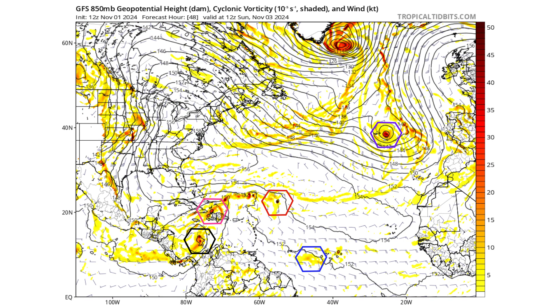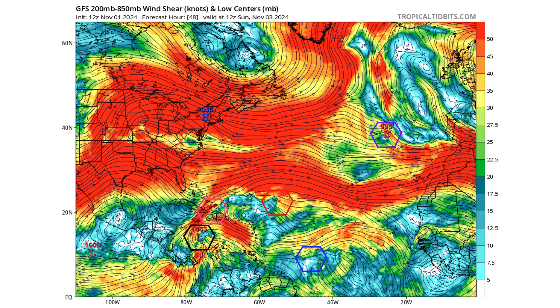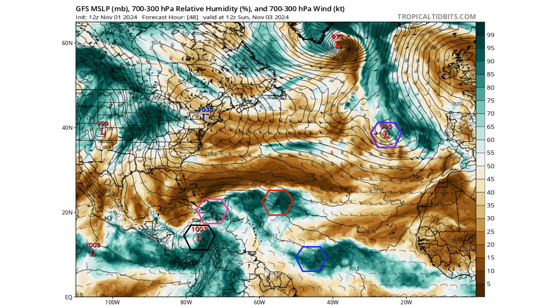Moving forward two days to Sunday, November 3rd, we start to see the interaction between Disturbance 1 and Disturbance 2 in black and pink. Invest 96L shows its best chance for development between today and Sunday, before moving into much cooler waters as it approaches Spain and Portugal. The red tropical wave interacts with the stretched-out vorticity from Disturbance 2. Upper-level environments show ridging developing with Disturbance 1 — if that takes hold, wind shear decreases, protecting it from the subtropical jet to its north and maintaining its moisture bubble.